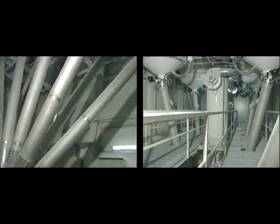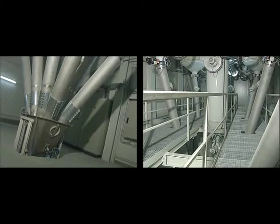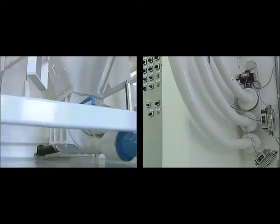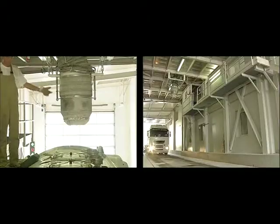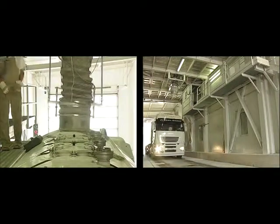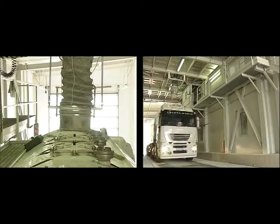Daxna not only modernized the production and the logistics system for this large flour mill. Also, one of Europe's most advanced truck loading facilities was erected. The result? An increase in productivity.